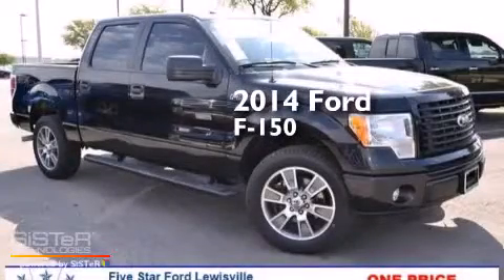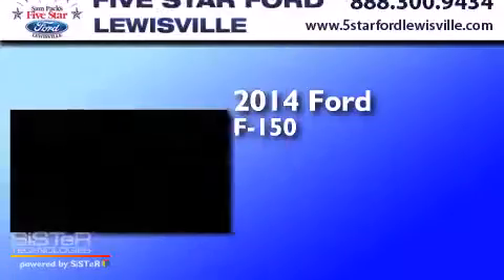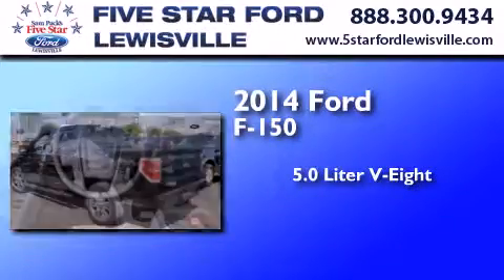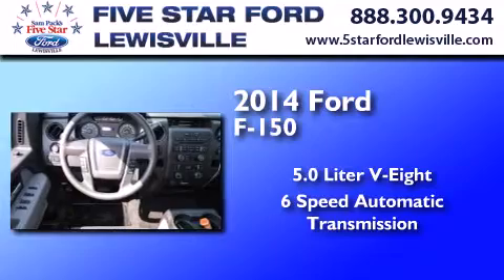This is a brand new 2014 Ford F-150. It features a 5.0-liter eight-cylinder engine and a six-speed automatic transmission.